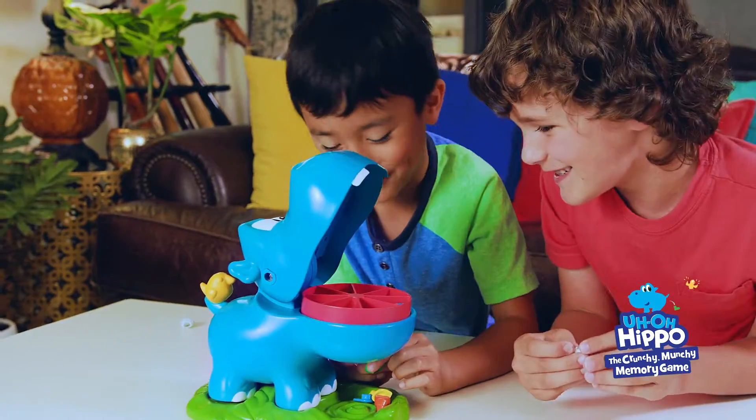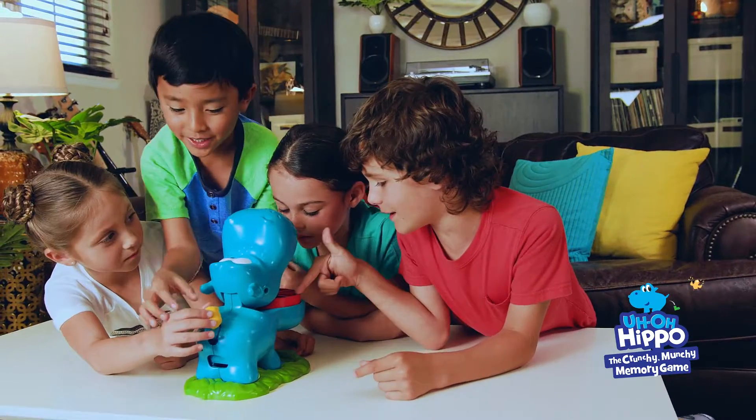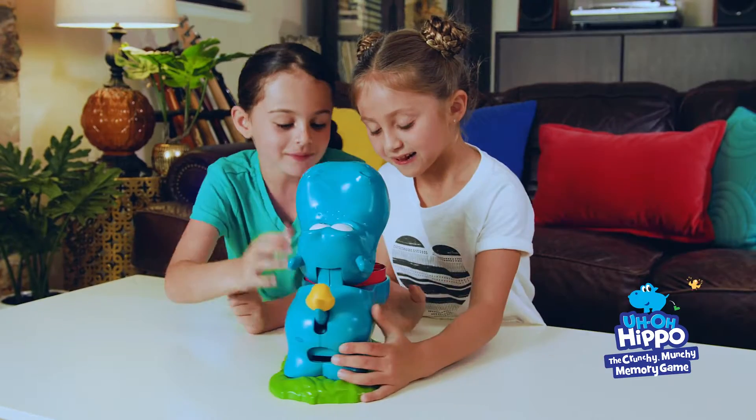It's Uh-Oh Hippo, the Crunchy Munchie memory game! Uh-Oh! Can you remember what Hugo ate?